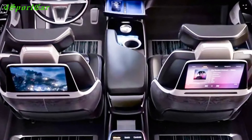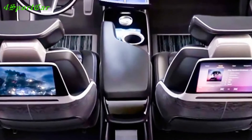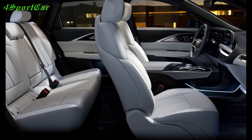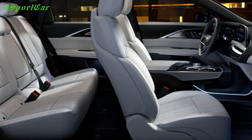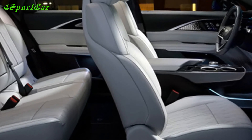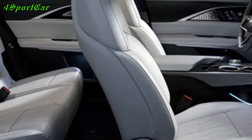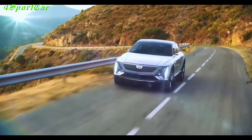The interior of the Cadillac Lyriq is designed to match the exterior. Inside, the crossover boasts a beautiful, thoroughbred, and progressive design. The main dominant here is a curved 33-inch display that shows more than a billion colors and combines the dashboard and multimedia complex. The stylish multifunctional steering wheel and laconic microclimate control unit complement the well-thought-out ergonomics. On top of that, the electric car features a premium level of performance and extremely expensive finishing materials: pliable plastics, leather, wood, metal, etc.